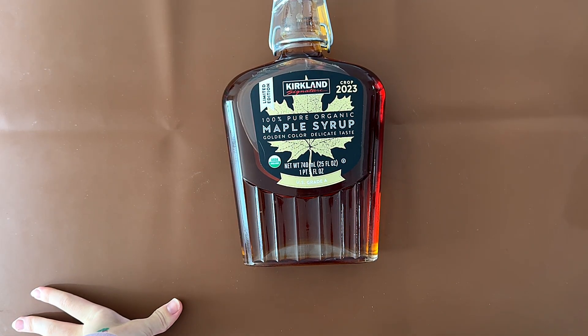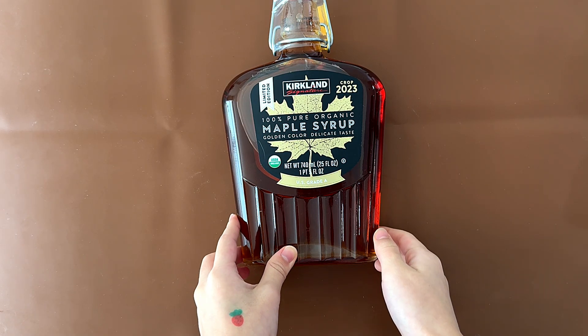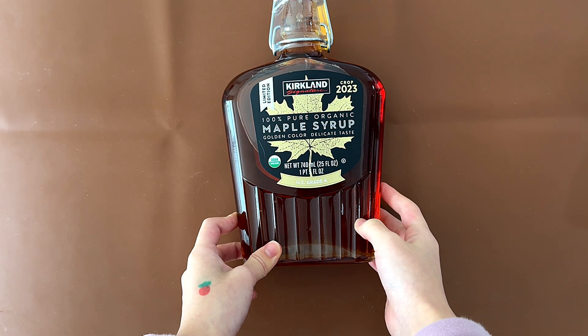Hello, tiny reviewer friends. Today I'll be reviewing some Costco Kirkland Signature 100% pure organic maple syrup, golden color, delicate taste.